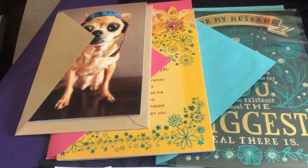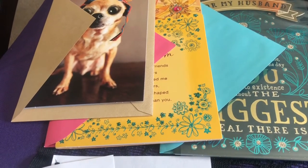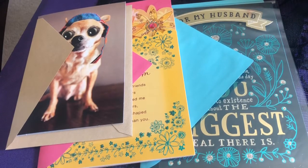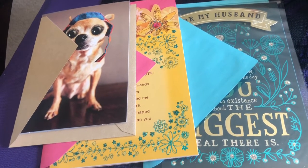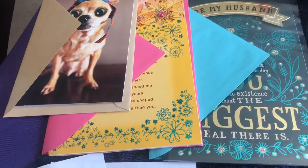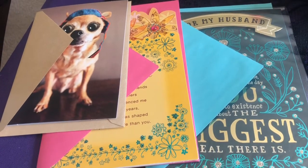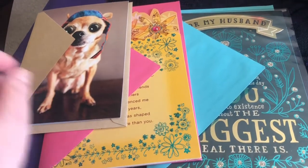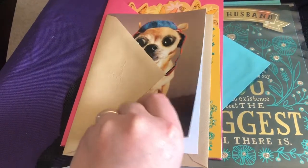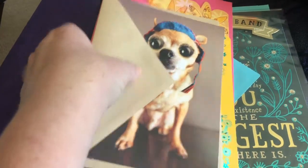Hallmark cards are pretty expensive. These were $4.97 each and this one was $3.57. After the $2 coupon and the $2 Ibotta rebate, it was still $9.51 for these three cards, making it $3.17 per card. You can get Hallmark cards at Dollar Tree sometimes, but not ones quite this fancy — that's just a personal preference. I enjoy fancy cards for birthdays in my family. This one's for my husband, this one's for my mom, and this one is for a friend. The friend card has a little chihuahua on the front and inside it says, 'It's the vacuum you don't see coming that'll get you. Same with birthdays.'